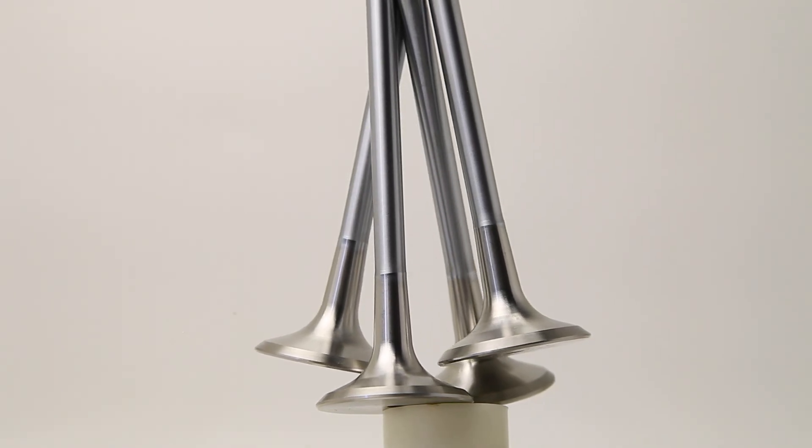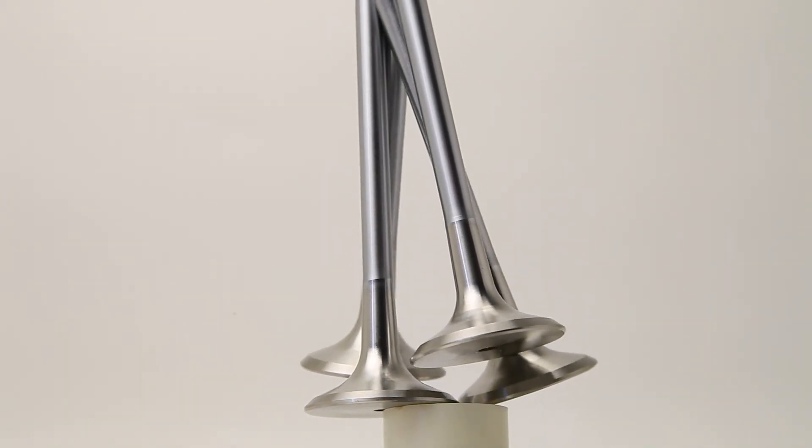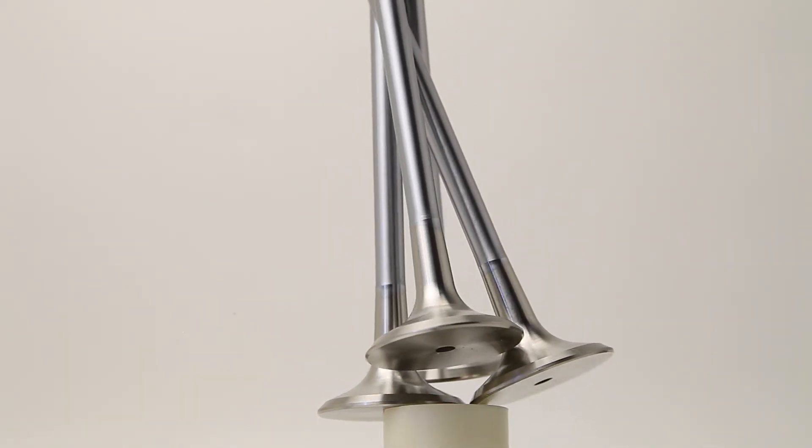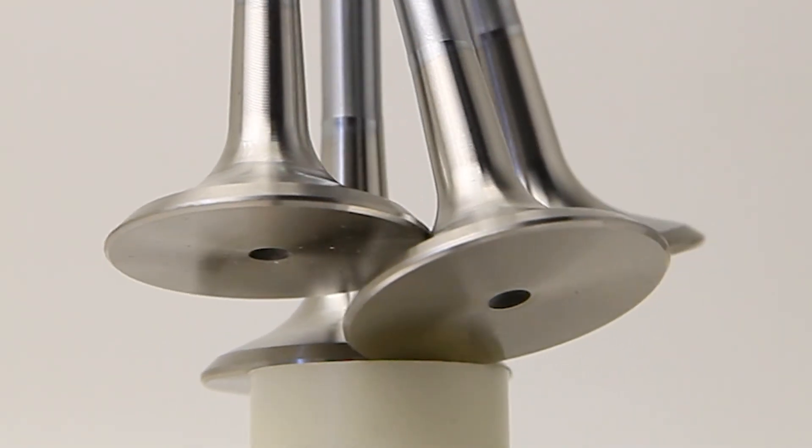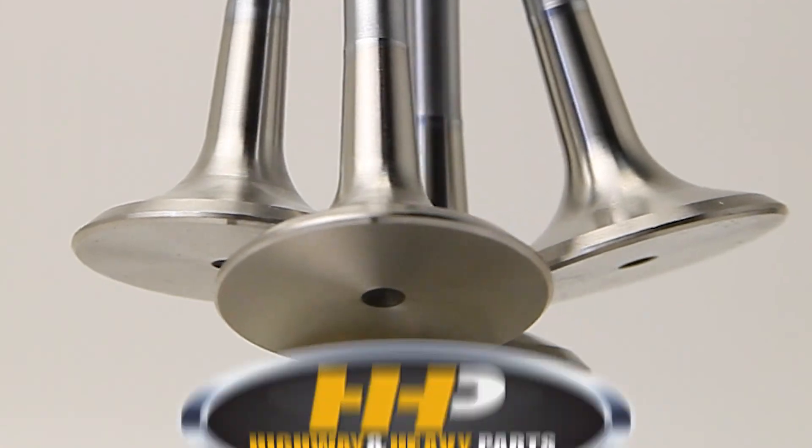If you're having these problems with your cylinder head, you may want to upgrade your cylinder head with Inconel valves installed. Inconel is a stronger combination of alloys to handle higher temperatures and harsh operating environments.